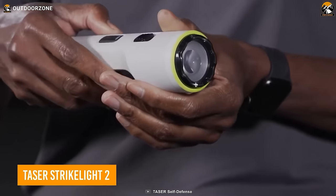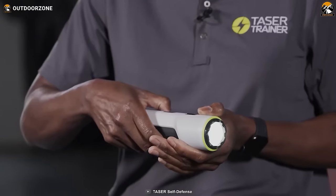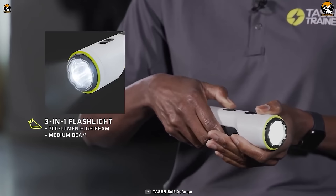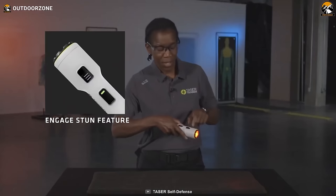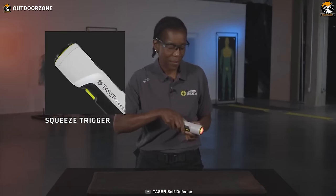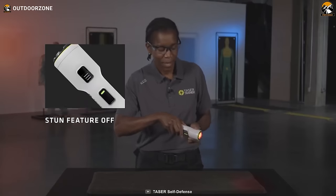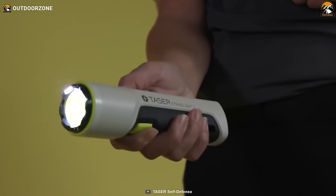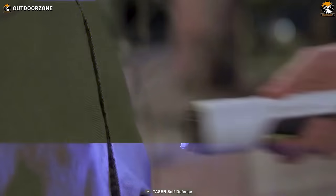Meet the Taser Strike Light 2, a unique self-defense tool that combines the functions of a high-quality flashlight and a stun gun for close-contact combat situations. It features a 3-in-1 flashlight that allows you to choose between a 700-lumen high beam, a 150-lumen low beam, or a red mode light for improved night vision. It's also equipped with an arc warning feature, which produces a loud audio warning that can deter potential attackers from a distance. The Strike Light 2 has a discrete design that allows you to carry it almost anywhere, including places where traditional self-defense tools are not permitted.